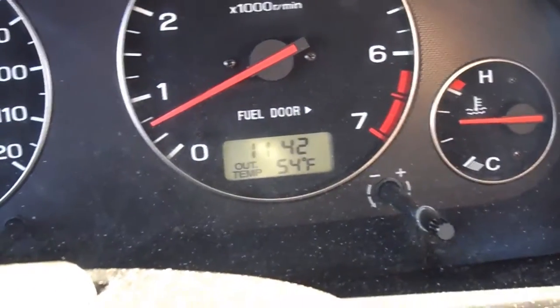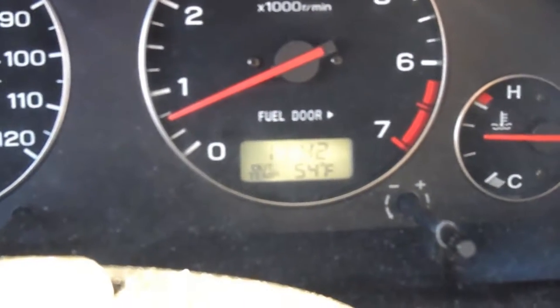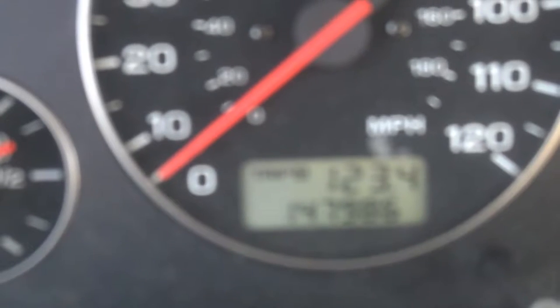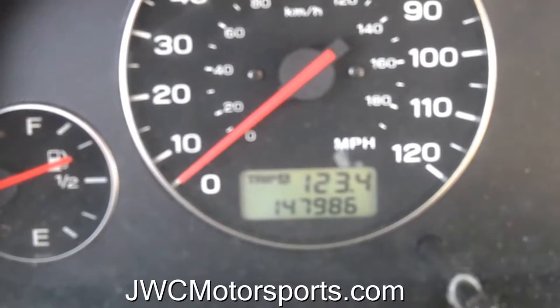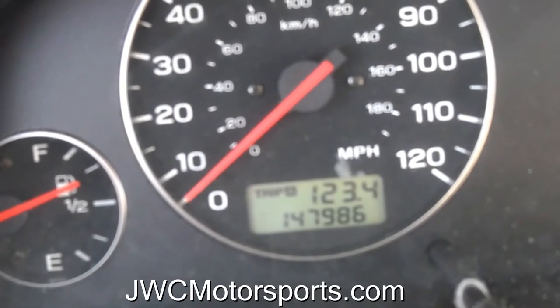The outside temperature is about 54 degrees down here where I'm at. Check out what we've got: 123.4 miles on this trip, and the odometer is reading 147,986 miles.